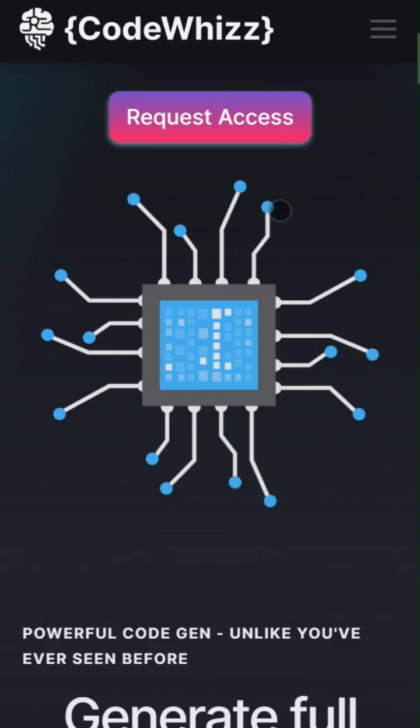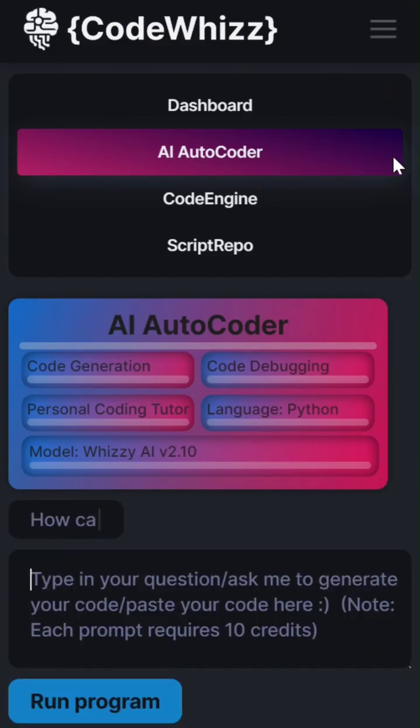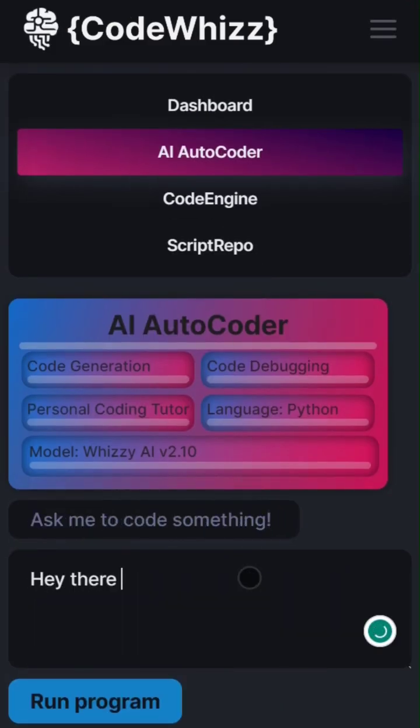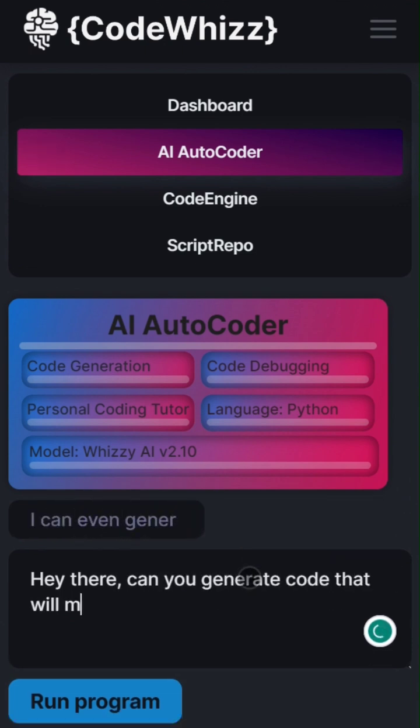Hey there, I'm Amanda. Today I'll be going over one of the most exciting new AI apps out there, CodeWiz. It's a smart Python code generator that uses highly advanced AI to generate virtually any code you request in seconds.